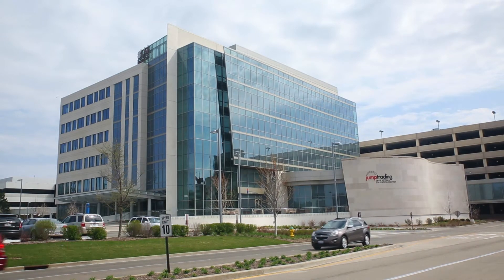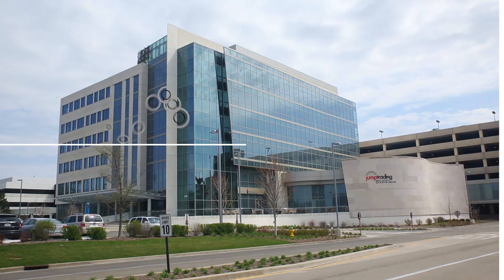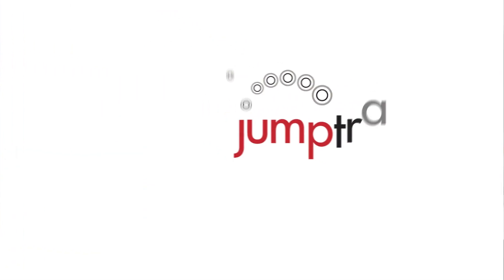Setting an expectation for the very highest performance in everything we do is what JUMP stands for. We really stand for excellence.